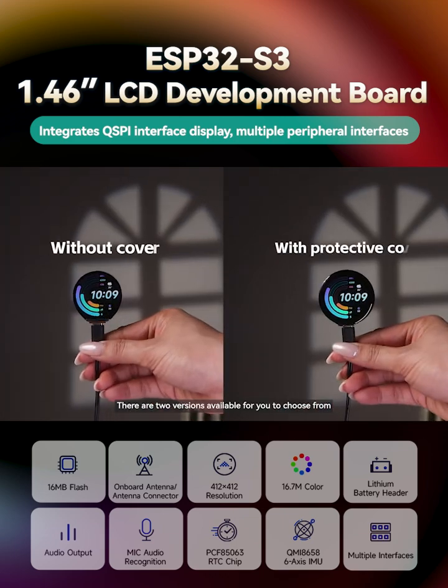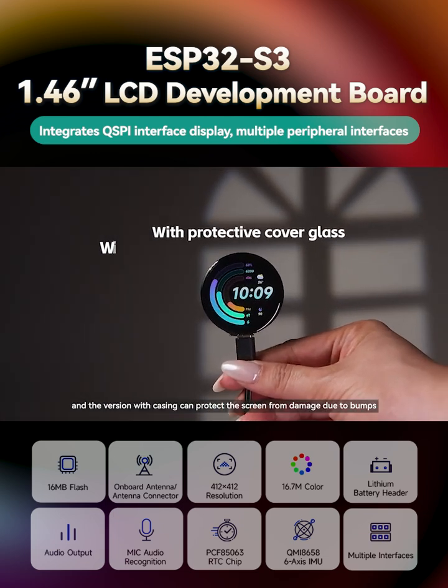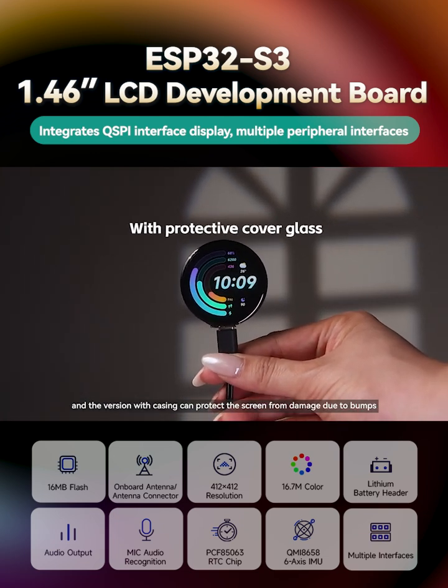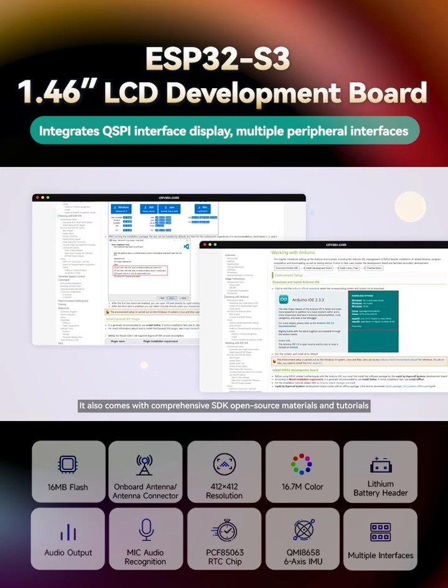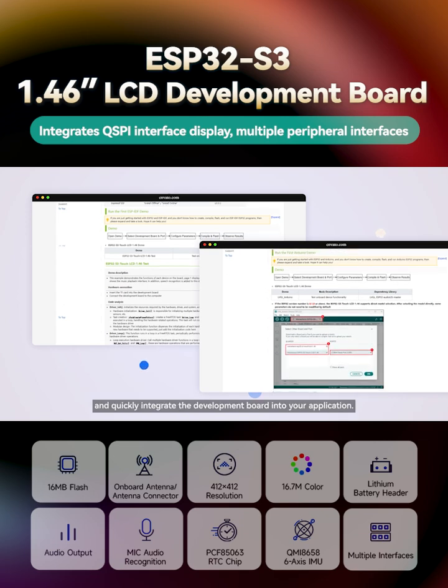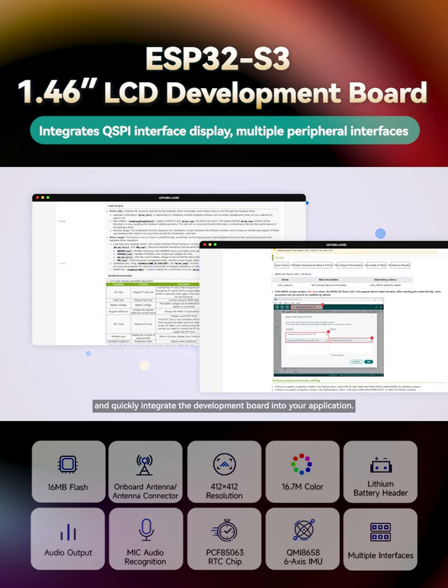There are two versions available for you to choose from, and the version with casing can protect the screen from damage due to bumps. It also comes with comprehensive SDK open source materials and tutorials, allowing you to get started easily and quickly integrate the development board into your application.